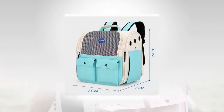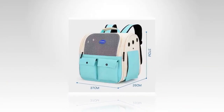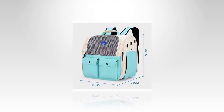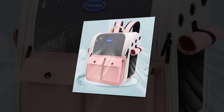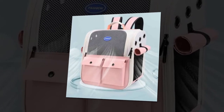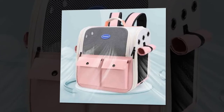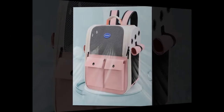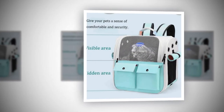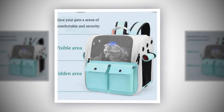Conclusion. The Ventilation Large Capacity Cat Carrier Backpack is not just a pet carrier — it's a thoughtful solution for pet owners who want the best for their furry friends. Combining practicality, comfort, and style, this backpack is perfect for any adventure you embark on with your cat. Take advantage of this must-have accessory to make traveling with your pet more accessible and enjoyable. Get yours today and give your cat the comfort and space they deserve while on the go.